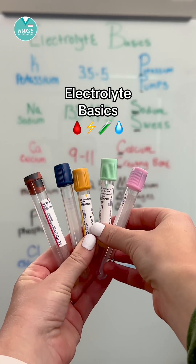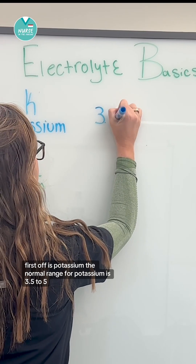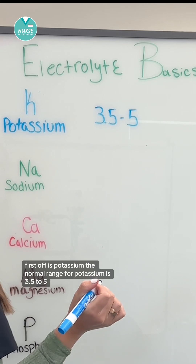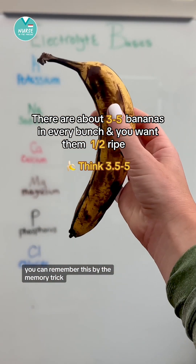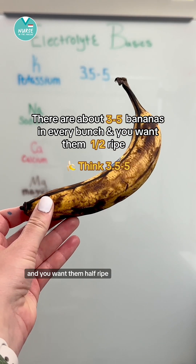Let's talk about electrolyte basics. First off is potassium. The normal range for potassium is 3.5 to 5. You can remember this by the memory trick: there are about 3 to 5 bananas in every bunch and you want them half ripe.